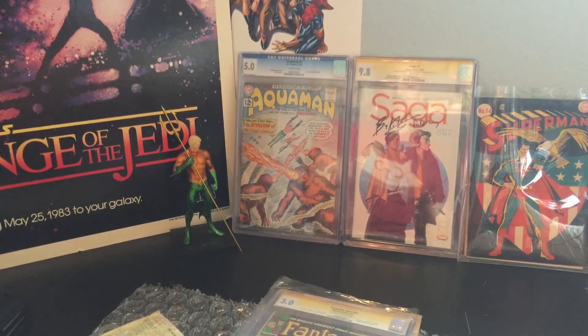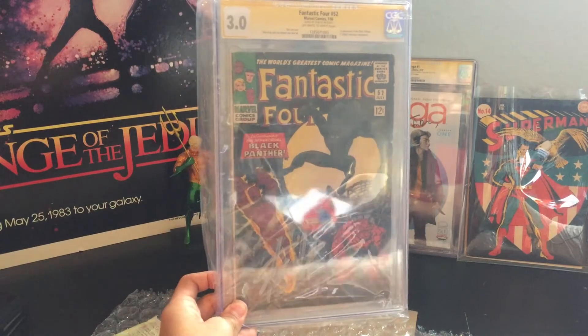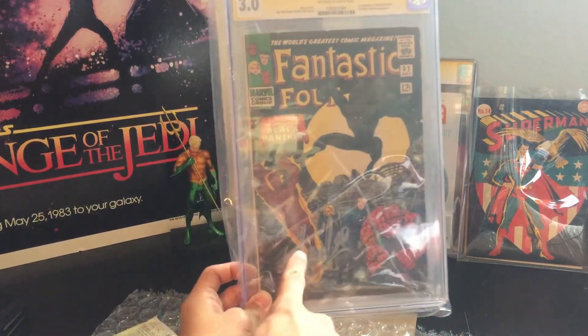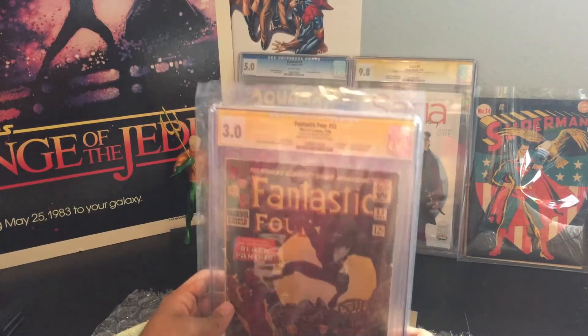And last but not least, we have Fantastic Four number 52. It's the first appearance of Black Panther. You got the Silver Stan Lee Signature right here, and you can see it's a 3.0 — another lower grade.